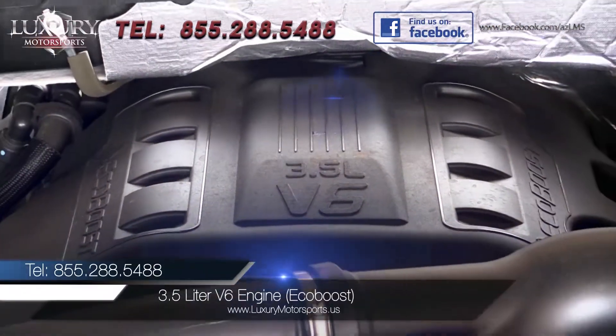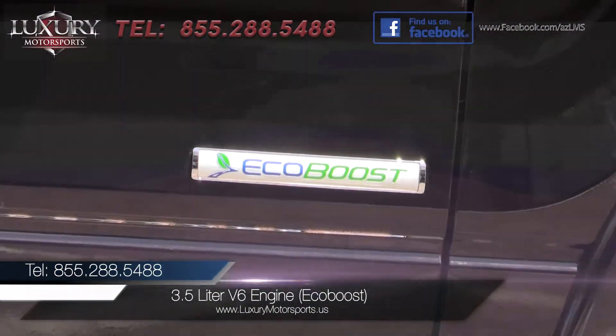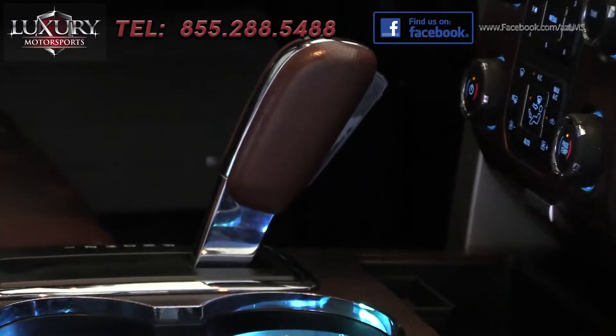Under the hood is a twin turbocharged 3.5-liter V6 engine, known as the EcoBoost. It is rated at 365 horsepower and 420 pound-feet of torque.